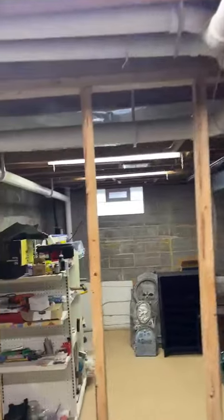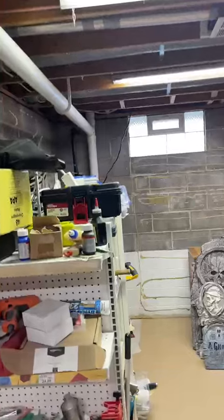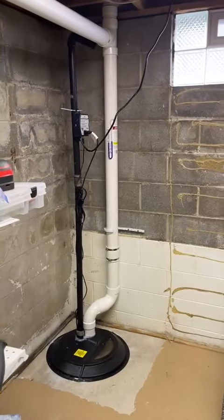With this system installed, we were able to drop those readings down from 18.1 to 0.1 — a fantastic drop. The homeowners are very happy and we are really ecstatic about this result. Make sure you guys stay tuned for more content, and thanks for checking us out.